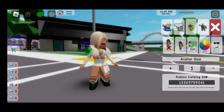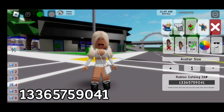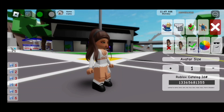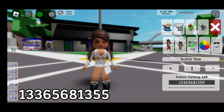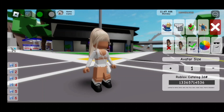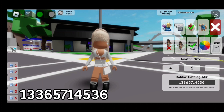For this blonde hair, the code is 133-657-590-41. For this hair, the code is 133-813-55. For this hair, the code is 133-657-145-36.